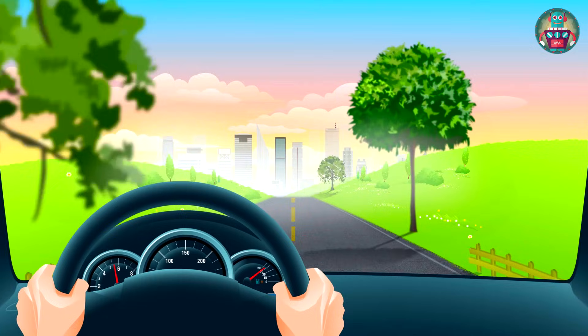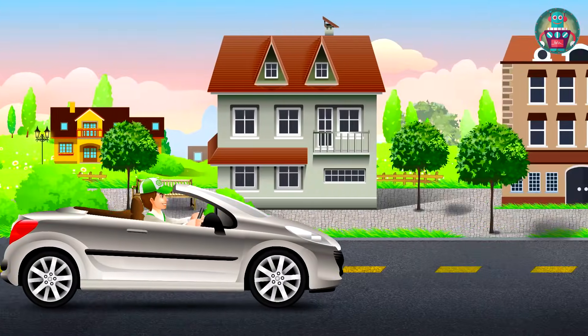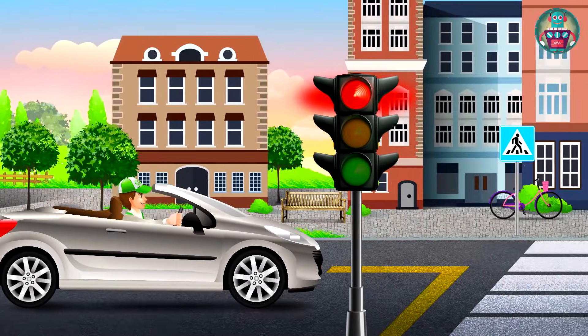Now I'm going back to the city. We are close to it. I see the high buildings now. And the first traffic light too.